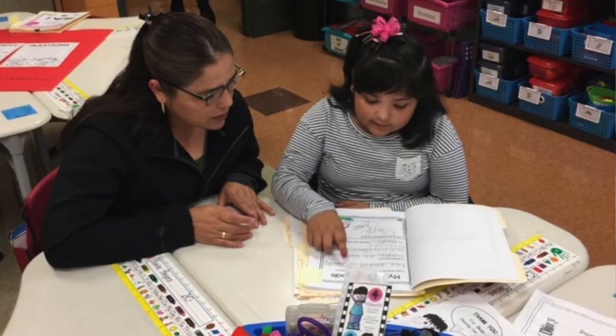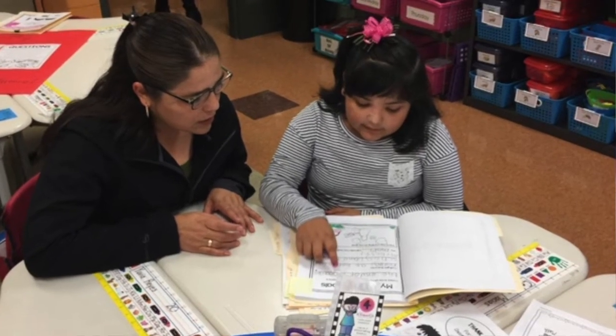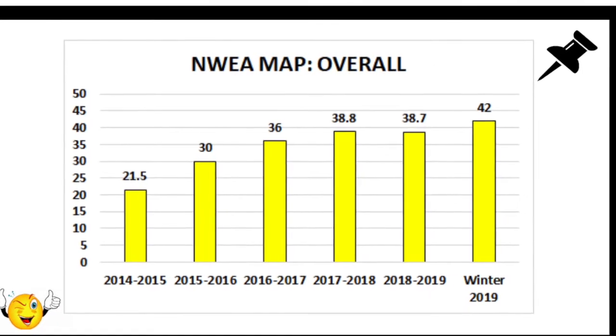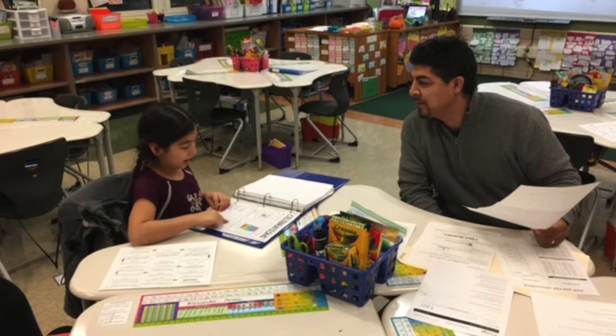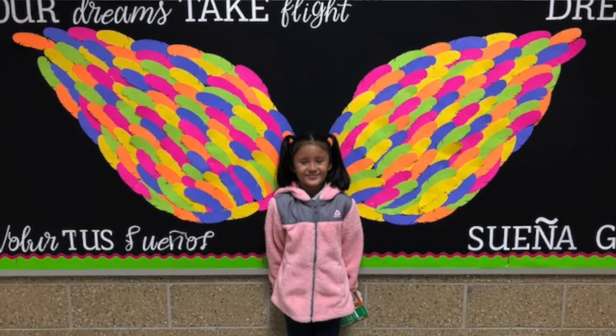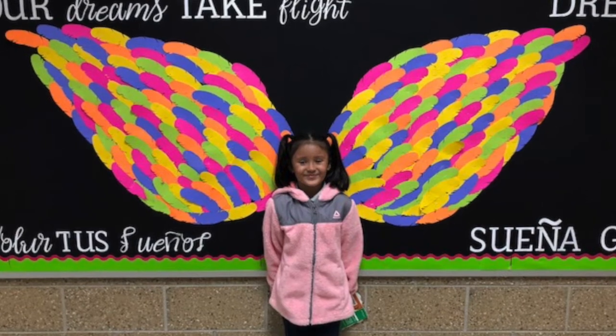Our journey with the PLC process started about six years ago, and the vision we had back then has now become our reality here at Lincoln School. We begin with identifying what we want our students to learn and then using the student data to identify which students did learn the objective and which students need additional support. We also identify ways to enrich and extend the learning of students who mastered the learning objective from the very beginning.